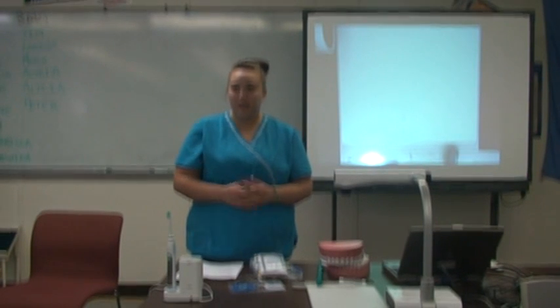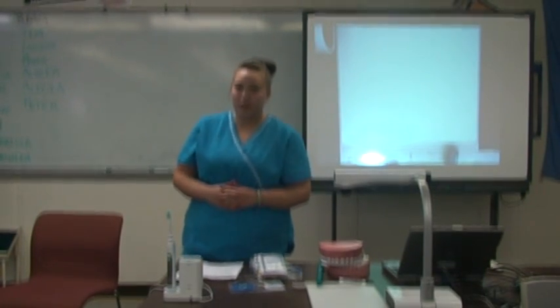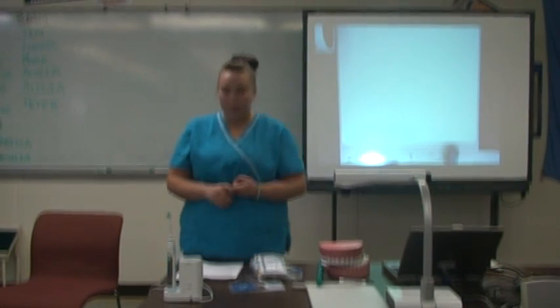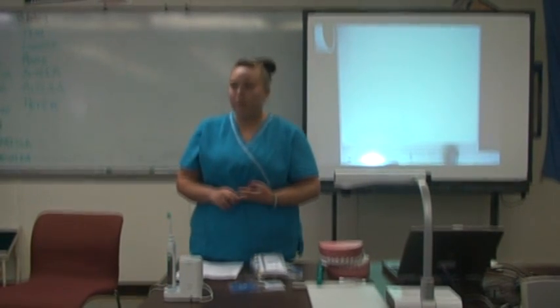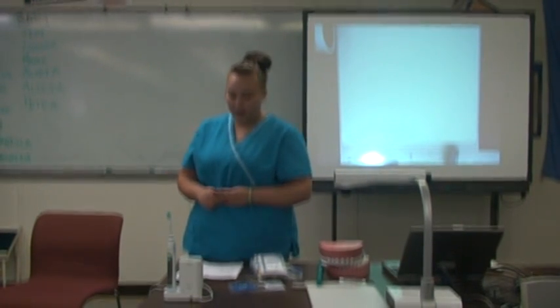Many of us today don't brush our teeth for the recommended amount of time and may be brushing our teeth too hard. Today I will demonstrate how to properly brush your teeth, proper methods of flossing, and some helpful tips and tricks to maintain a healthy smile.